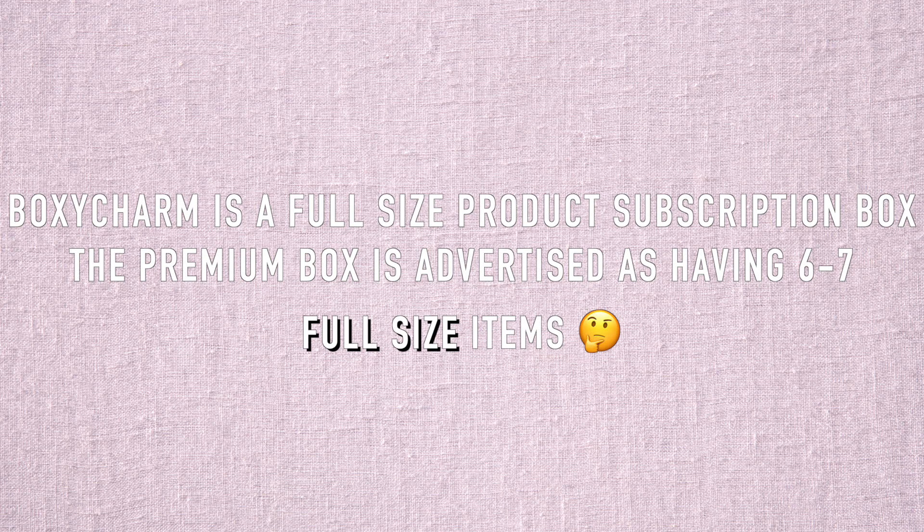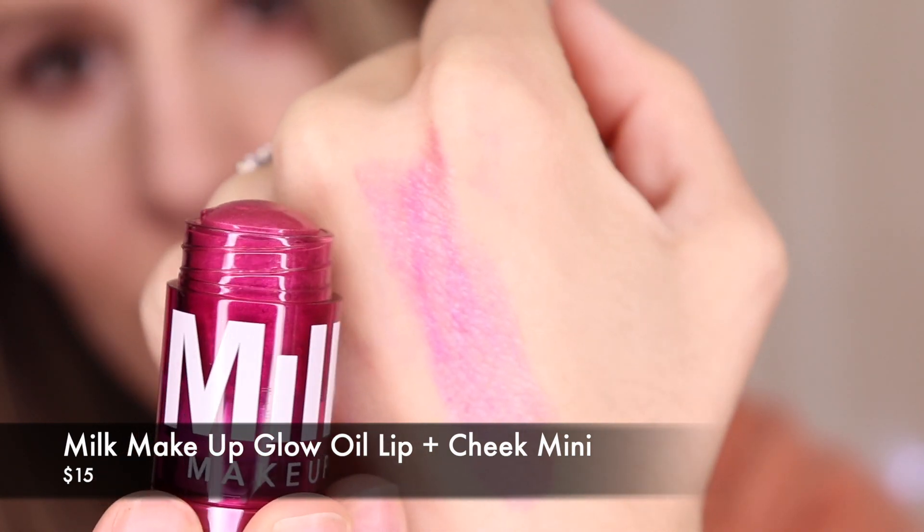Is this a full size? This is a Milk Makeup product. BoxyCharm is supposed to be all full sizes, but this is one I got as a free birthday gift — yeah, so this is a mini. I'm not complaining — I'm super excited about it — but I'm also a little like 'hmm,' because they do say everything's supposed to be full size. I'm still really excited about it. I think this is in the shade Astro. It just looks like it got a little bit melted in shipment, which is totally fine. That is so so pretty — a little bit reflective, between pink and a peachy golden tone. Gorgeous.